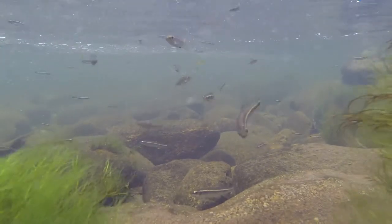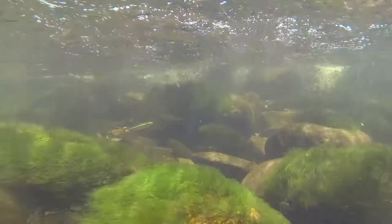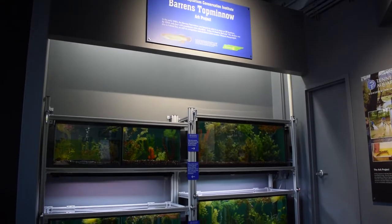Here in Tennessee, Alabama, Georgia, and the Southeast in general, we have more species of fish than anywhere else in the nation. But a lot of these fish are smaller in size, and so they may not have gotten the attention they deserve.